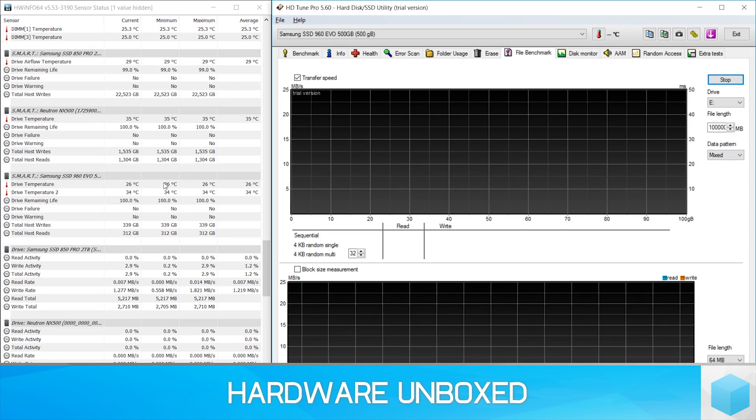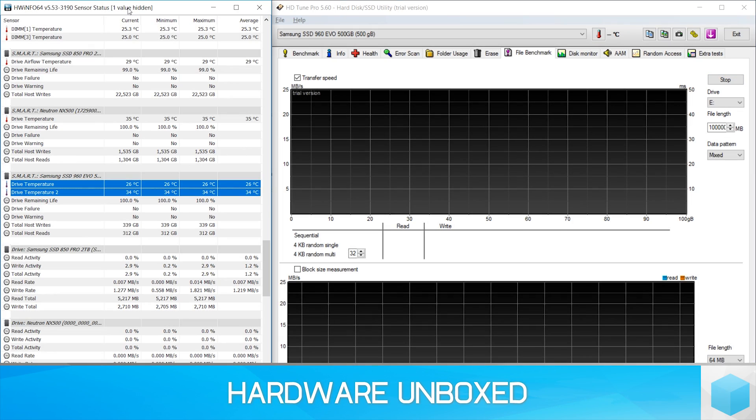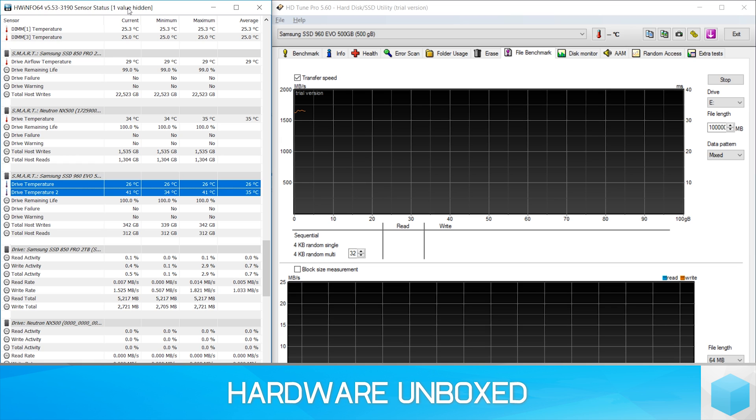However, this small, compact form factor, while very impressive, is brutal on the components. Heat is the main issue here, and getting rid of it is the problem. With no room for adequate cooling, keeping the controller cool is a real challenge, and it's something most M.2 drives fail to do, making them unsuitable for sustained throughput.